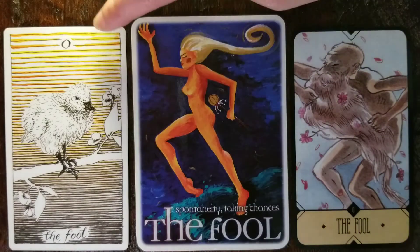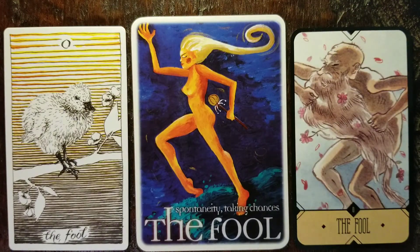This first one from the Wild Unknown — I just think that little chick standing on a branch, reaching out one of its little feet, just getting ready to take that leap of faith. It doesn't know if its wings are going to carry it, if it really can fly. It has no experience with flying. Everything is new. The entire world is new. This bird has never left that branch. Such a beautiful, perfect depiction of the Fool in that sense of newness, that lack of experience, that leap of faith, stepping into the unknown.